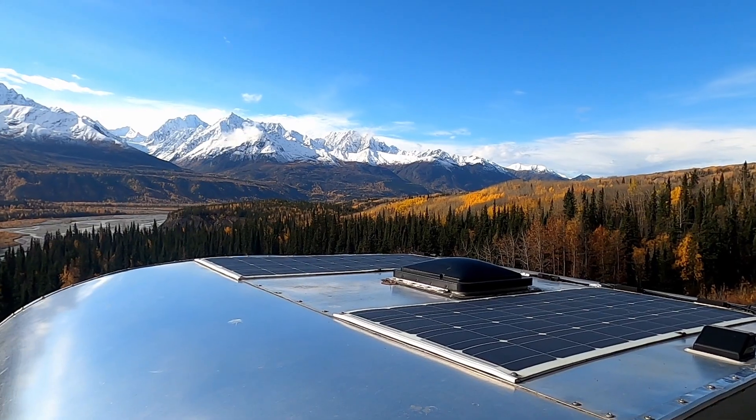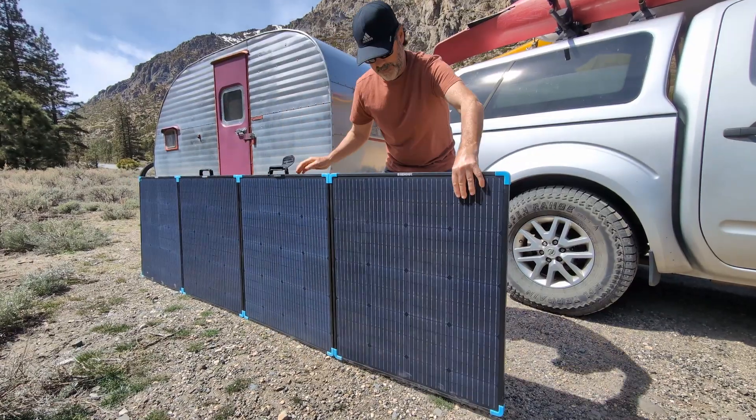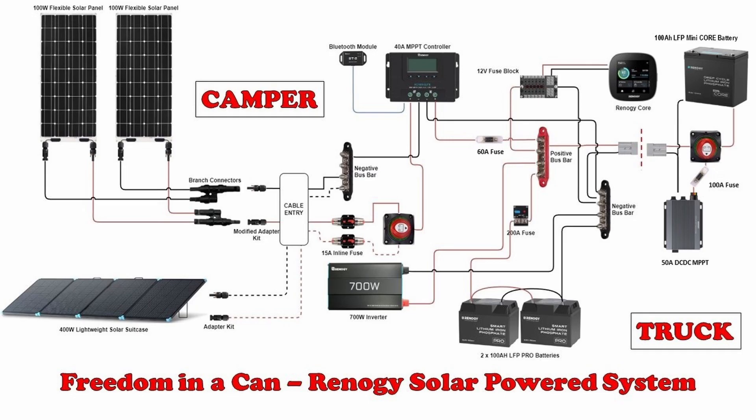We have been off the grid and solar powered nearly 100% of the time. Stick around for the next five minutes and we'll show you how we have built a simple, flexible, and energy dense system that not only powers our life, but also our mobile business.